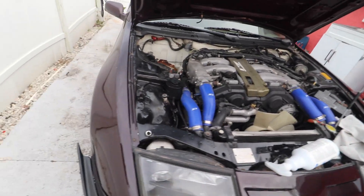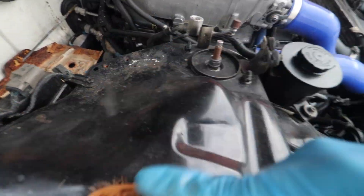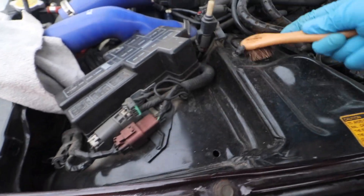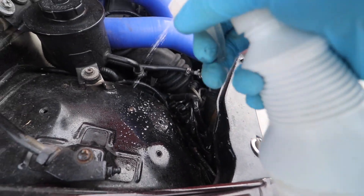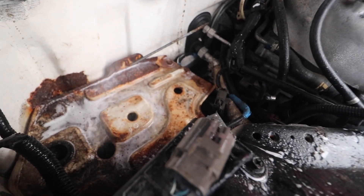Before we get into the soapy water and all that good stuff, I kind of want to brush all this and get the dirt unstuck from all the metal, kind of bring the dirt over. By the way, this side is not nearly as bad as the other side. I've got some soapy water now.